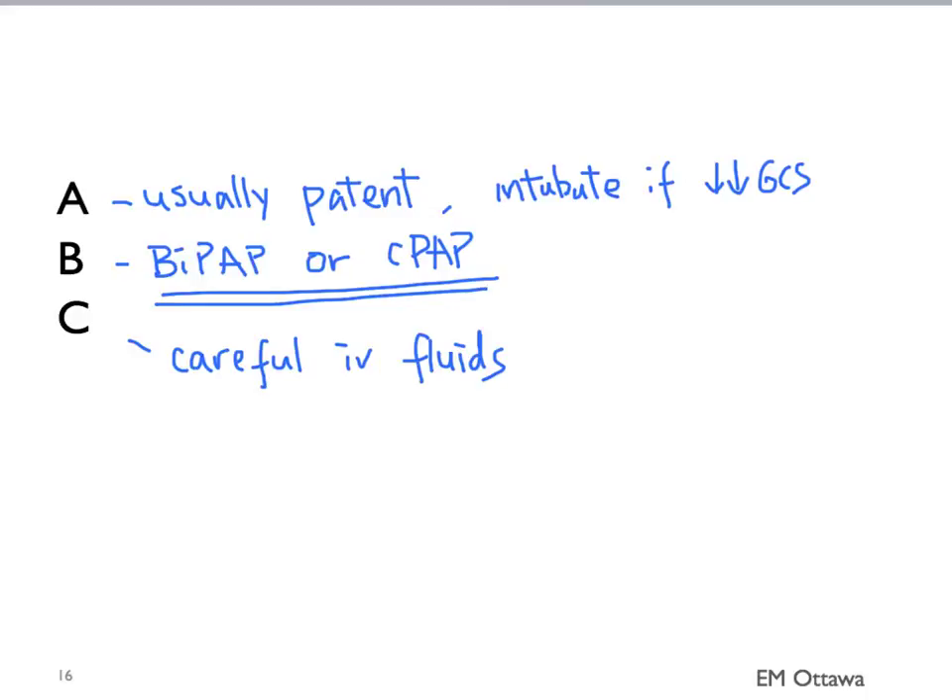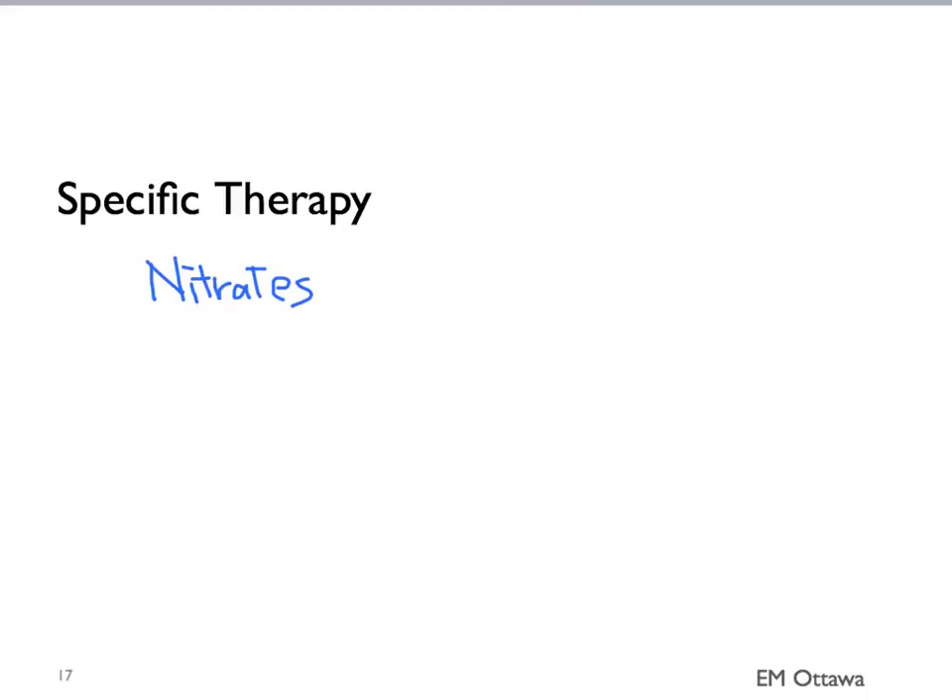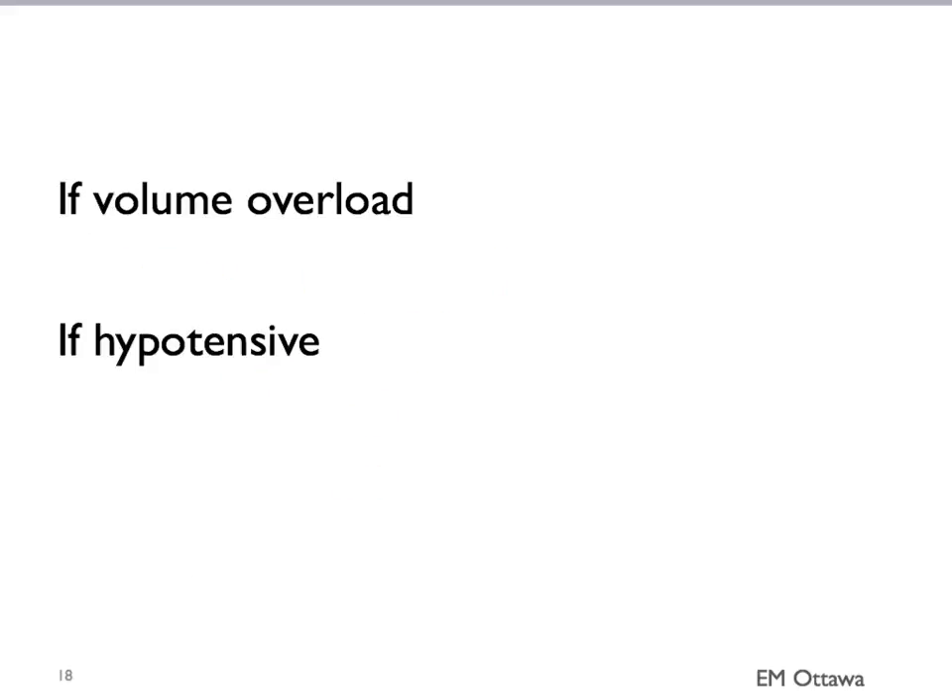There are also some specific therapies. One key treatment for patients with pulmonary edema is nitrates in the form of nitroglycerin. It can be given sublingual or IV. In patients who are sick, it is often started IV and titrated to the patient's blood pressure, as nitroglycerin can cause a decrease in blood pressure. If the patient seems volume overloaded, we often start them on a diuretic such as furosemide. It is usually used as a second-line treatment after the use of BiPAP and nitrates. Furosemide will also drop patients' blood pressure.